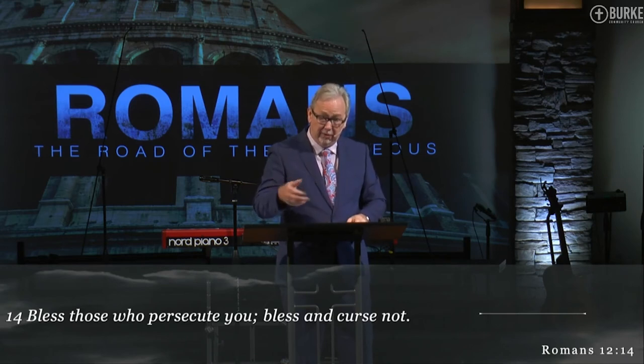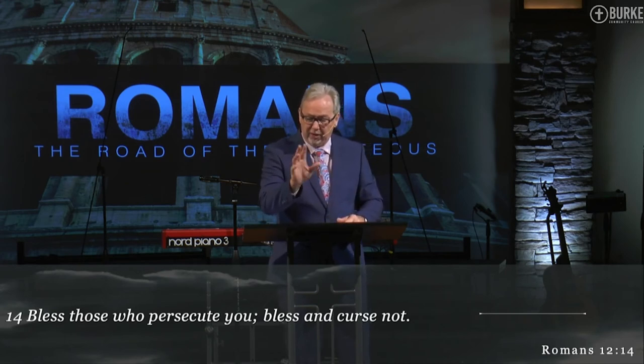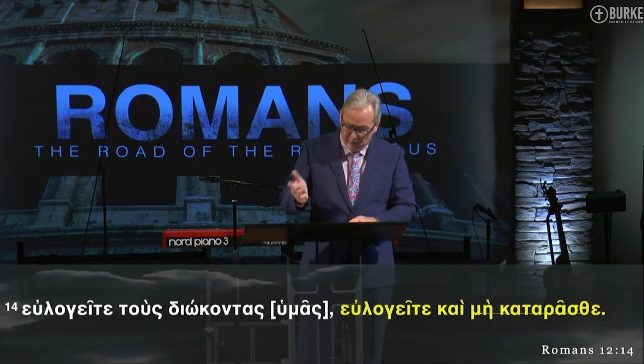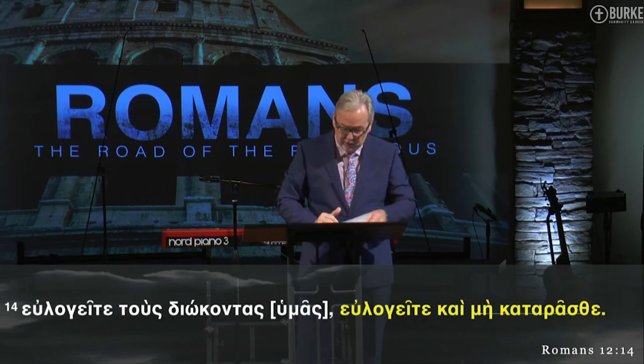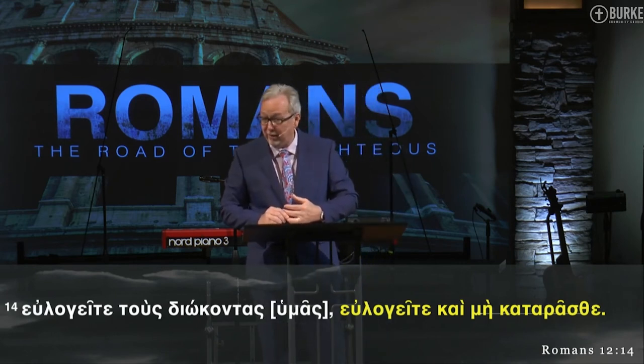When you take the negative particle 'not' and wed it to a present tense verb like this imperatival concept, it forbids an action in progress — meaning they were already guilty of doing this, going tit for tat, word for word. He says, when it comes to how you should live before the godless world, do not go toe-to-toe with them. Peter put it this way in 1 Peter 3:9: 'Not returning evil for evil, insult for insult, but giving a blessing instead, for you were called for the very purpose that you might inherit a blessing.' You're not to return evil for evil, cuss word for cuss word.